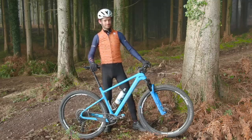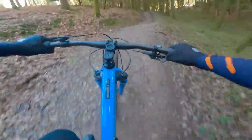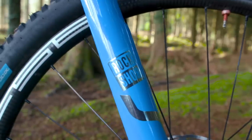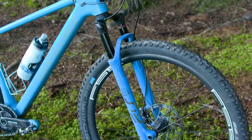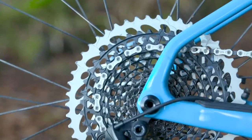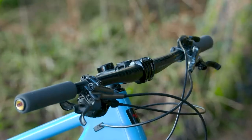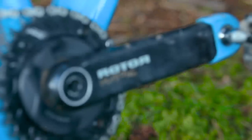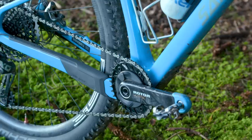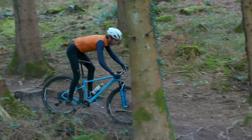A brief rundown of the rest of the spec. The fork is a RockShox SID Ultimate Carbon — the best fork they have available at the moment. Incredibly light, this one weighs just under 1,500 grams. The groupset is a mish-mash of various components: a SRAM Eagle X01 cassette and rear mech, a SRAM GX Eagle shifter, and a Rotor Kapic carbon crank with their new INSPIDER power meter. The crank and power meter together weigh just under 550 grams, which is really light for a mountain bike setup.